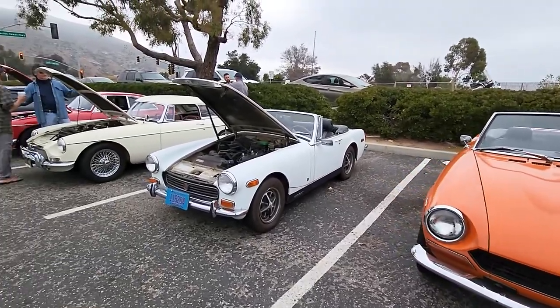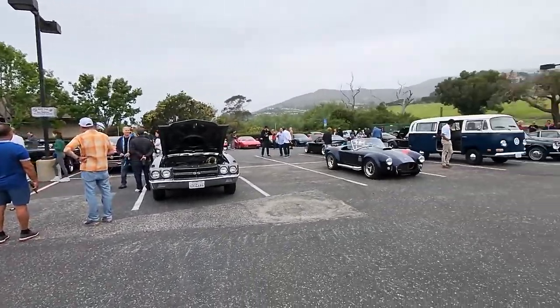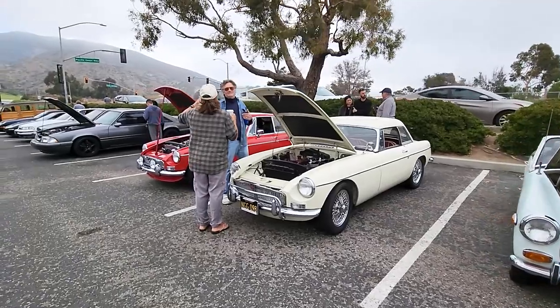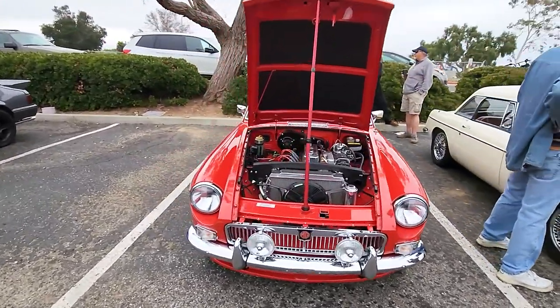Malibu Cars and Coffee is pretty cool. I think their turnout in general is small today from some of the gentlemen I've been talking to. Got a lot of classics here — not too many supercars, but that's okay. Got to go with the classic car too sometimes, and I personally do love classics. And here's just another beautiful example of that.